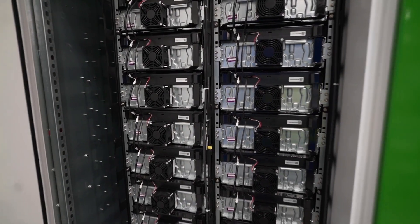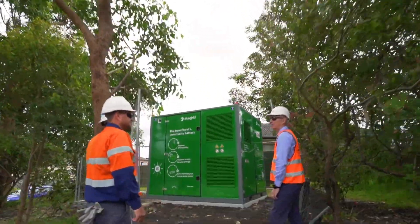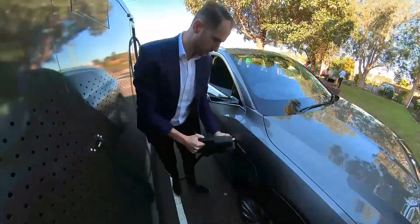One of the exciting projects that I've been involved with is to build our first community battery. Community batteries store solar electricity that isn't being used during the day from around the community for people to use later on at night when the sun isn't shining, or for people who don't have solar panels on their roof to be able to use renewable energy as well. The future is really exciting and we can use these new technologies to bring more renewable energy into our electricity network. It's really important that we stay safe around these technologies like solar panels and community batteries.